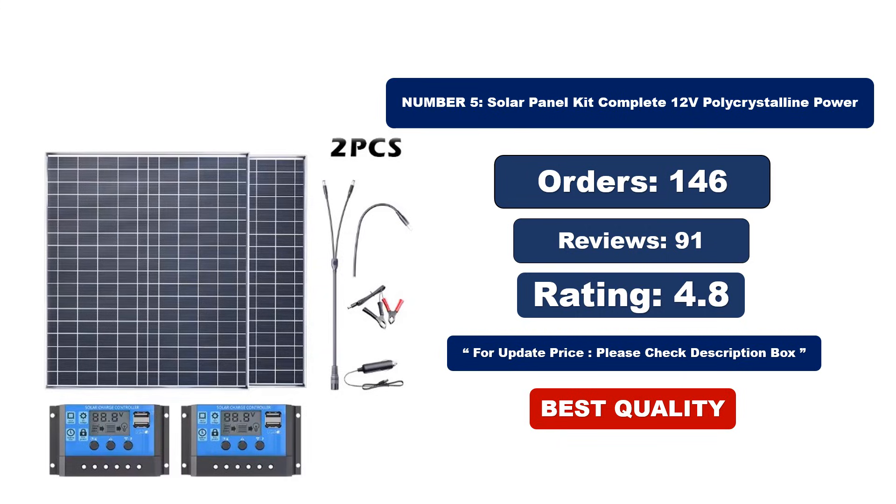Solar Panel Kit Complete — 12V polycrystalline power, durable construction, constructed with a waterproof design. This solar panel kit withstands harsh weather conditions. Easy installation with solar cells ensures a quick setup for power generation in any location. Wide application, ideal for various outdoor settings. High efficiency, boasting a 23% cell efficiency, this solar panel kit delivers reliable power conversion. With a lightweight design, this 500W solar panel kit is perfect for outdoor camping and emergency charging.